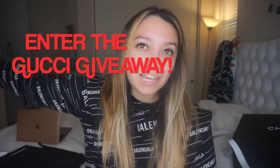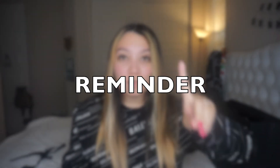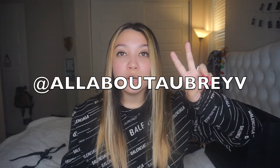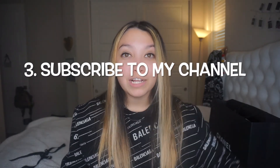That is all for today's video — thank you so much for watching! Make sure you like and subscribe, and follow those three steps to enter the Gucci giveaway. I'll be announcing the winner on January 1st, 2020. The three steps are: follow my Twitter, retweet or repost my giveaway post and tag me, and subscribe to my channel. Merry Christmas and I'll see you in my next video!